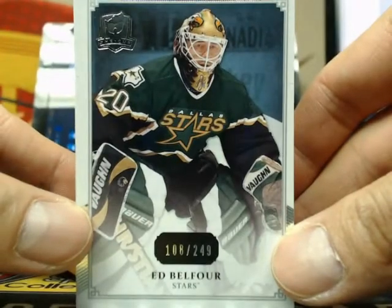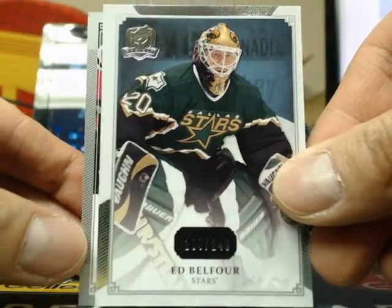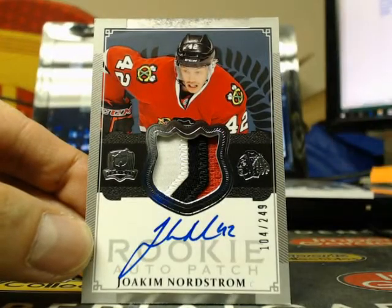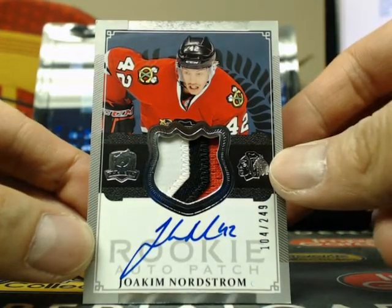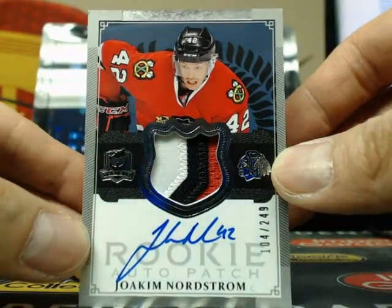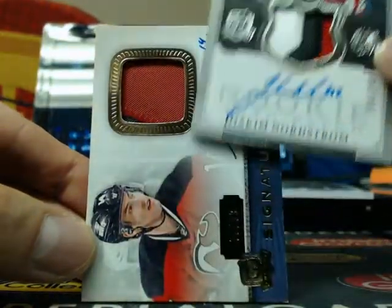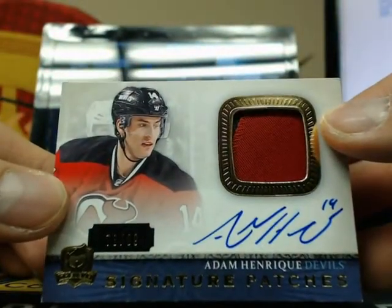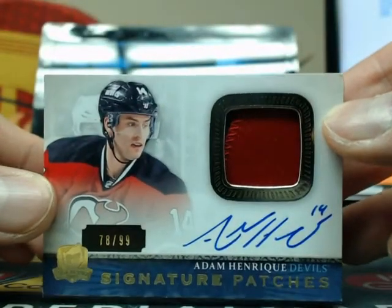So we start the break off with a base card of Ed Belfort, number 108 of 249, Dallas Stars. The next one is a three-color ultimate auto-rookie patch of Joachim Nordstrom, number 104 of 249, three-color. And our next hit is a signature patch of Adam Henrique, number 78 of 99, just barely two colors in there, going out to the New Jersey Devils.